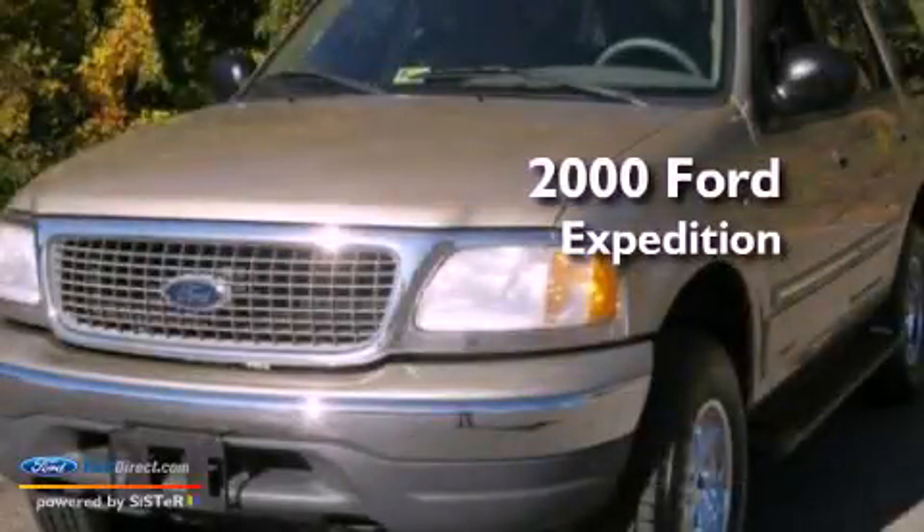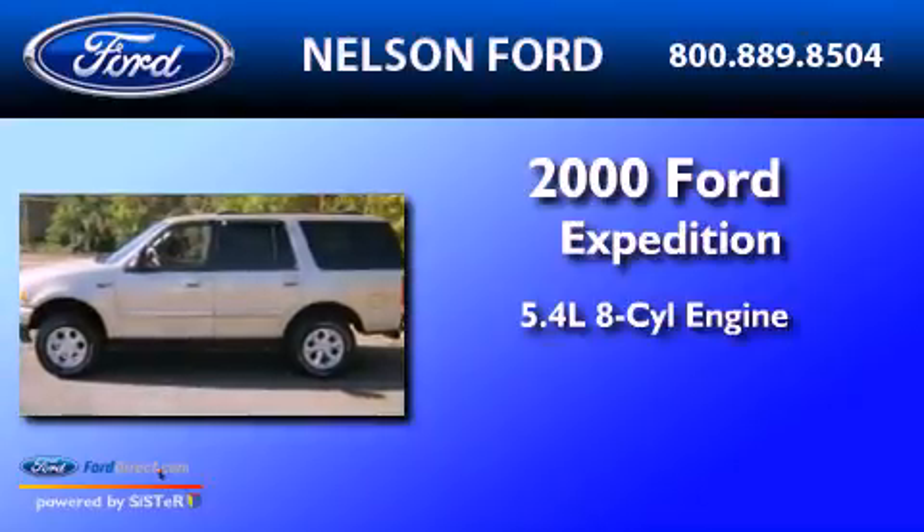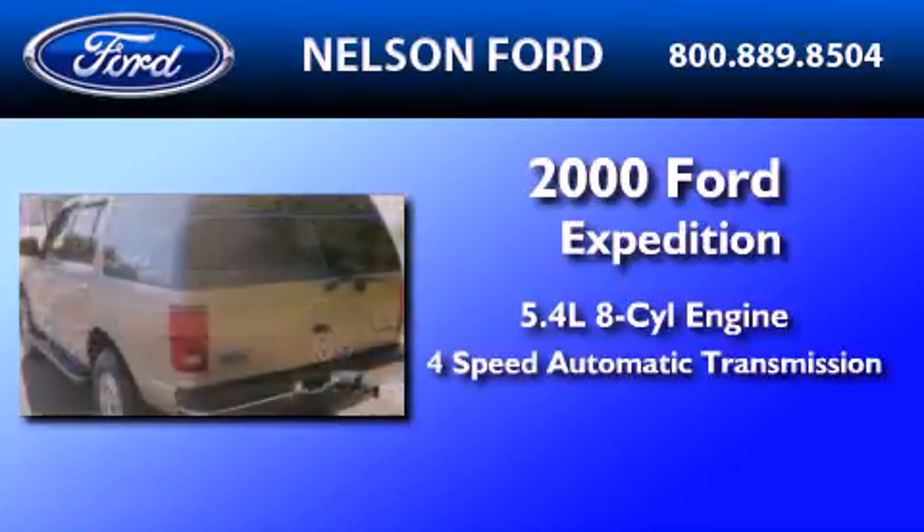This is a 2000 Ford Expedition. It has a 5.4 liter 8-cylinder engine and a 4-speed automatic transmission.